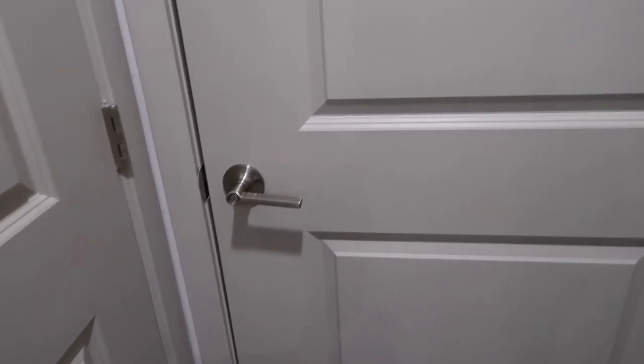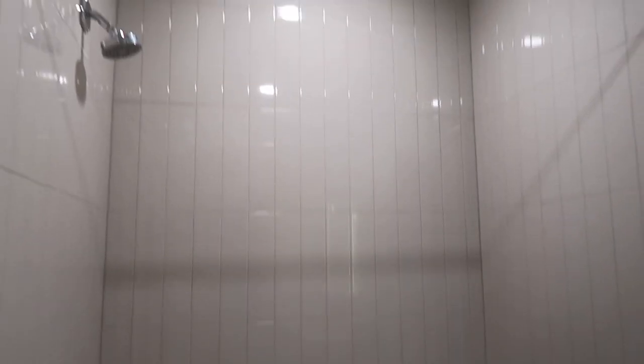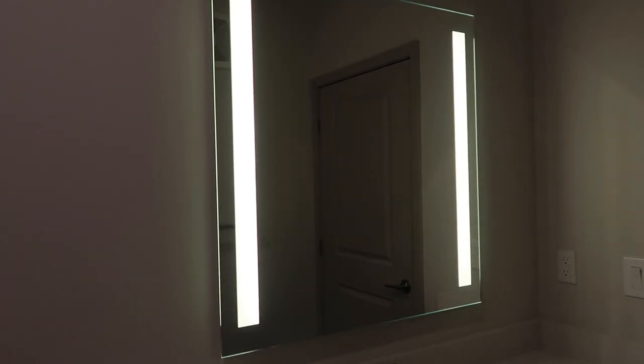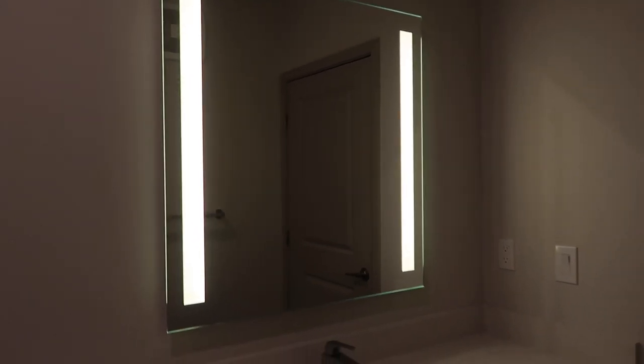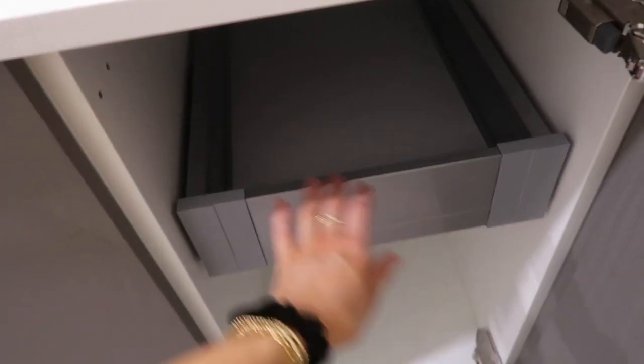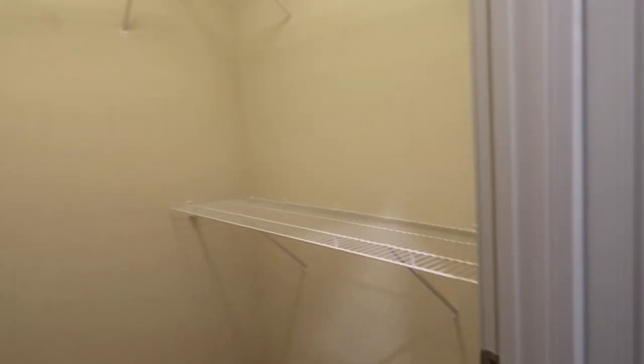And then here is the extra bathroom slash bedroom. Here is the tub — it's a big tub. There's also a really cool mirror that has what looks like a ring light around it, which is so cool. There's a big mirror, a sink, and more cabinets and shelves. Then we go into the extra bedroom, which has a pretty big walk-in closet, and there's another closet over here for extra storage.